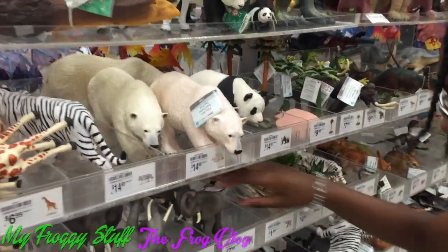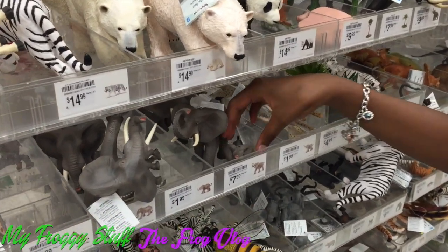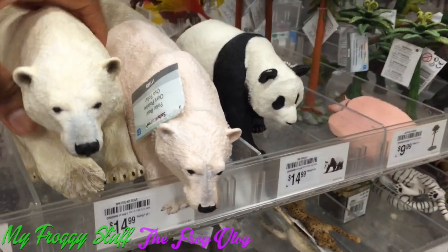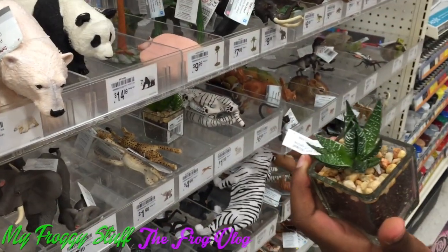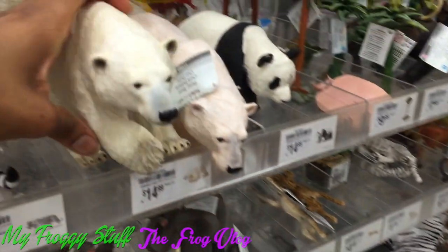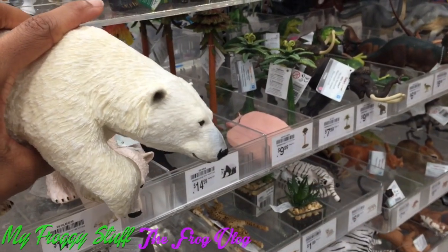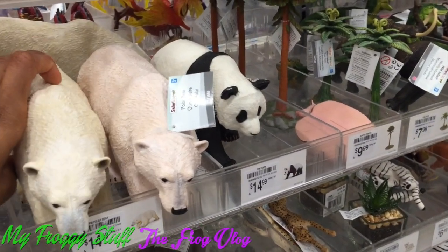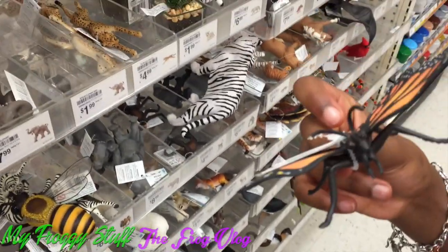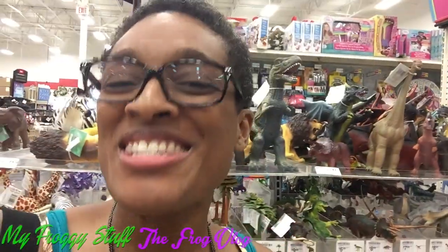They've got some great little animals. Elephants — those are a little small. But look at this, this is a nice sized polar bear. It's a plant — that would be pretty cool, like in the backyard in the garden or something. I like the polar bear. Maybe we can make like a zoo. Butterfly — that's like a humongous butterfly. I'm liking that zoo idea.